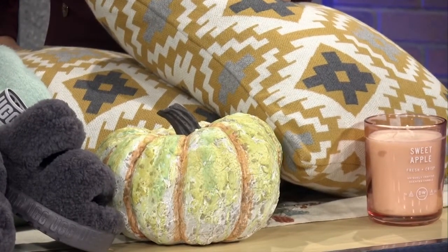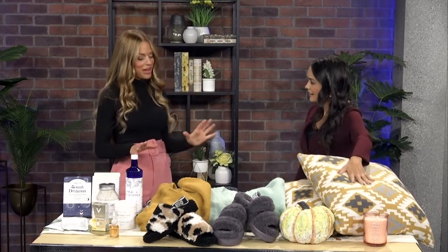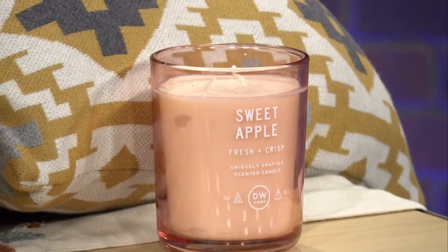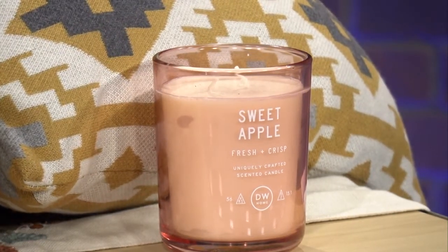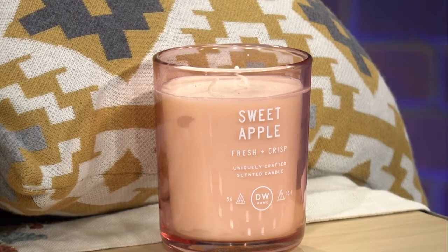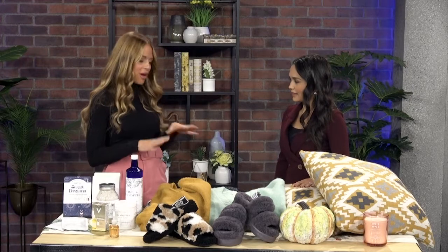It doesn't take much to get your home in the fall spirit — just a little pumpkin. And I have to ask about this candle because it smells amazing. I didn't go pumpkin spice because I know some people are pumpkin-spiced out, so I chose an apple scent — still fruity, giving us the autumn vibes. A lavender is a really nice one as well. It's a great way to add that fall scent into the house, no baking required. It adds a little bit of color too, and those jars look really pretty — simple, easy, and again under $20.